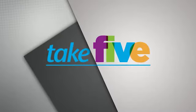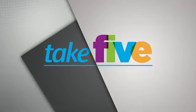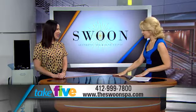This is Take 5, highlighting Western Pennsylvania's most innovative and successful businesses. Hello and welcome to Take 5, I'm Heather Habera. Today I'm joined by Carrie Cohen, owner of the Swoon Aesthetic Spa and Acne Clinic in Wexford. Welcome Carrie, it's wonderful to have you here. Thank you.